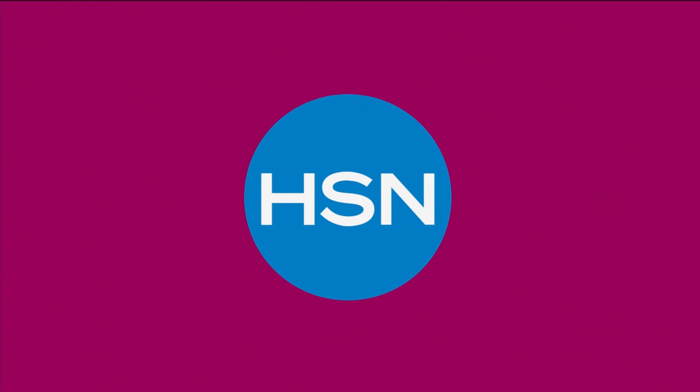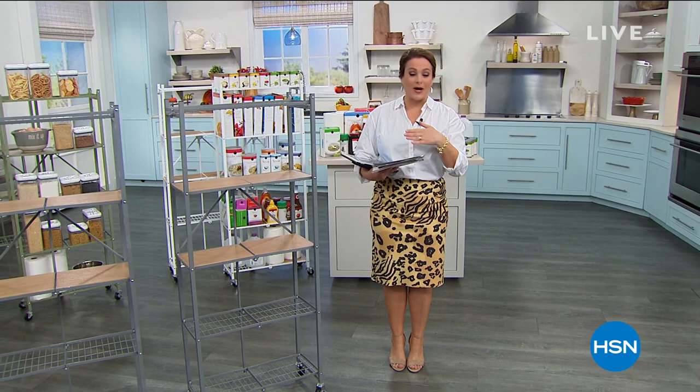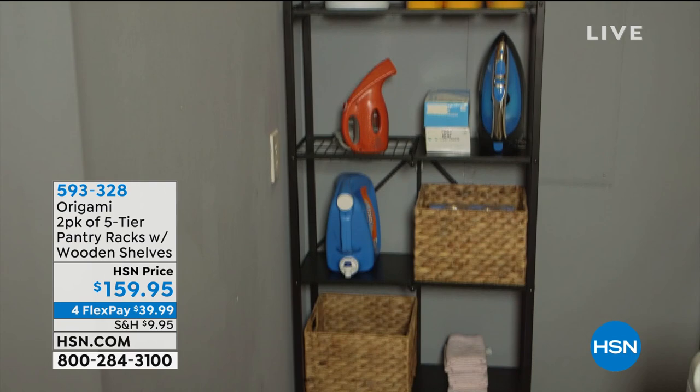Welcome back into HSN, everybody — my name is Leslie. We're going to give you some great ideas and inspiration on how you can organize and find a place to declutter the things that have been bugging you. This next product comes from our number one storage and organization brand — it's called Origami. Just like the name implies, based on the Japanese art of paper folding, these are products that fold when not in use, and they come fully assembled. No toolbox needed. Today you're getting a two-pack of this five-tier pantry rack.